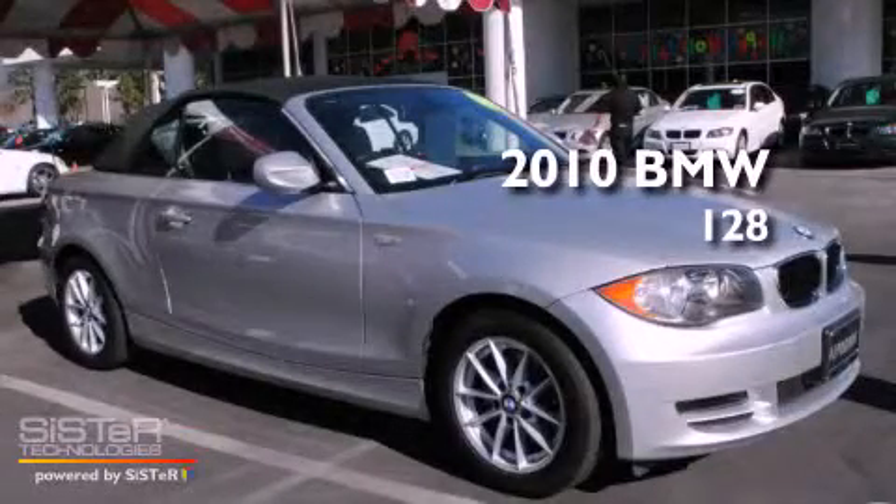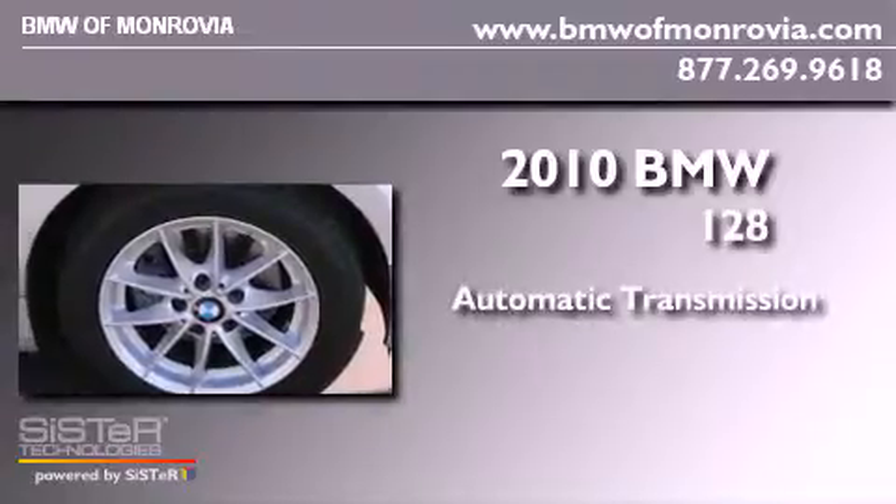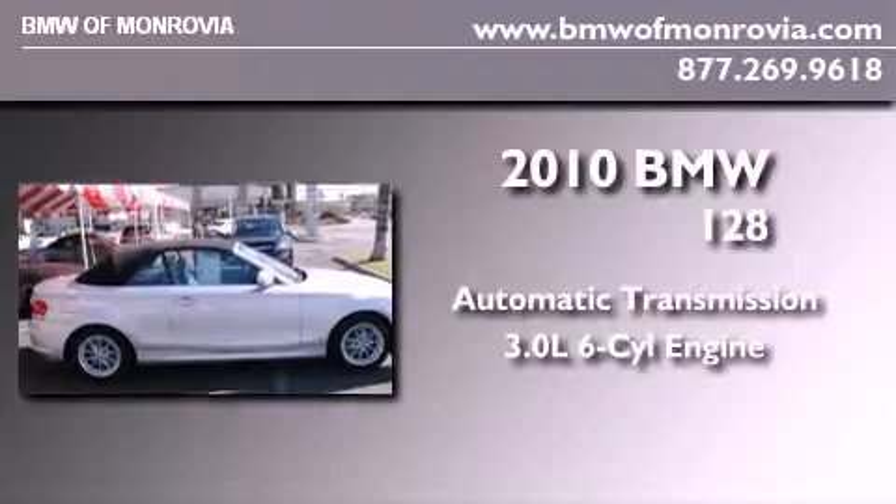This is a 2010 BMW 128. This car has an automatic transmission and a 3.0-liter inline six-cylinder engine.